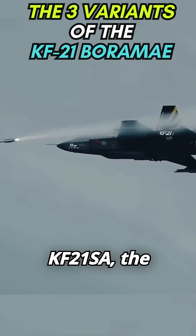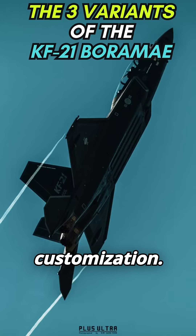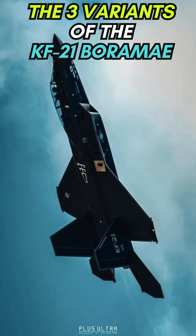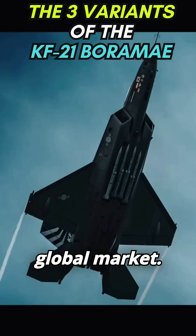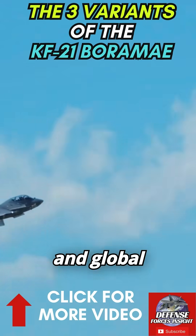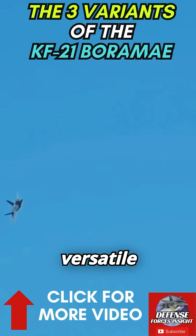And finally, the KF-21SA, the export variant. This model is all about customization. International clients can choose their own weapons and avionics, making the KF-21 a flexible and attractive option on the global market. From electronic warfare to pure stealth and global exports, the KF-21 Boromai is set to be a versatile force in the sky.